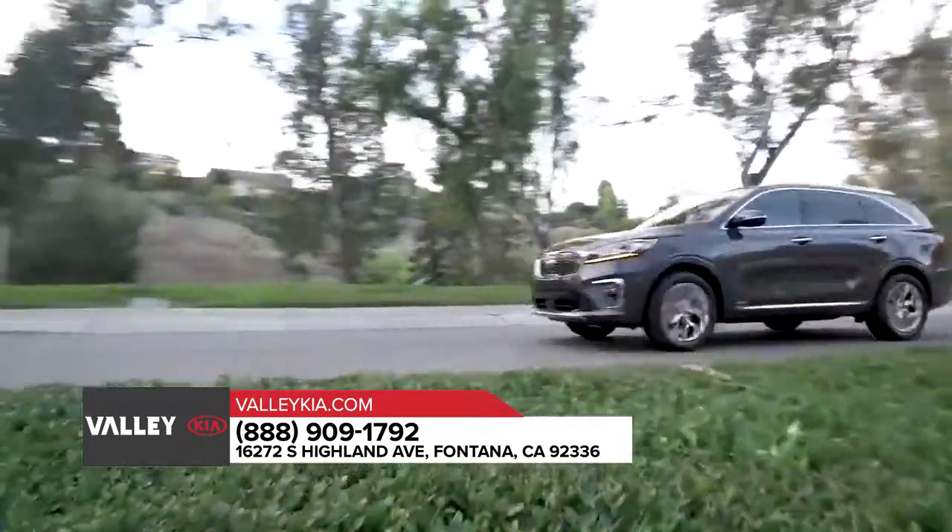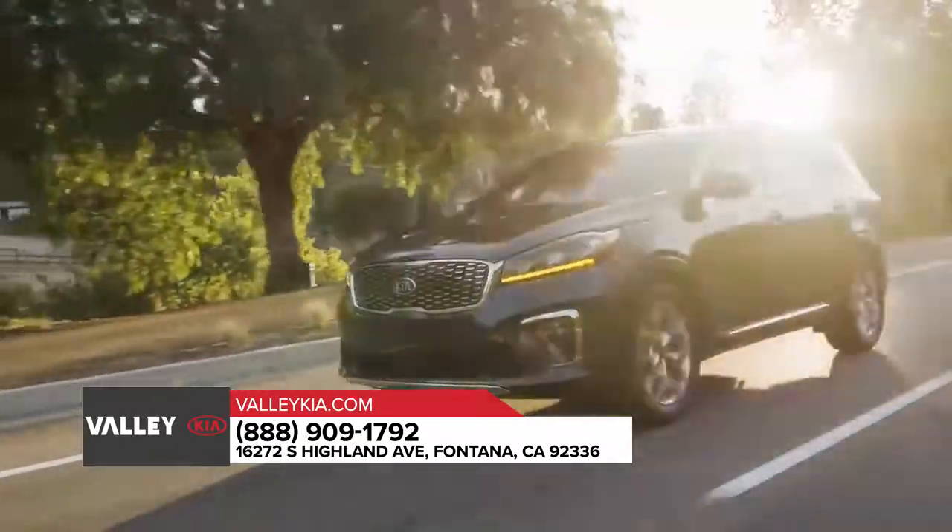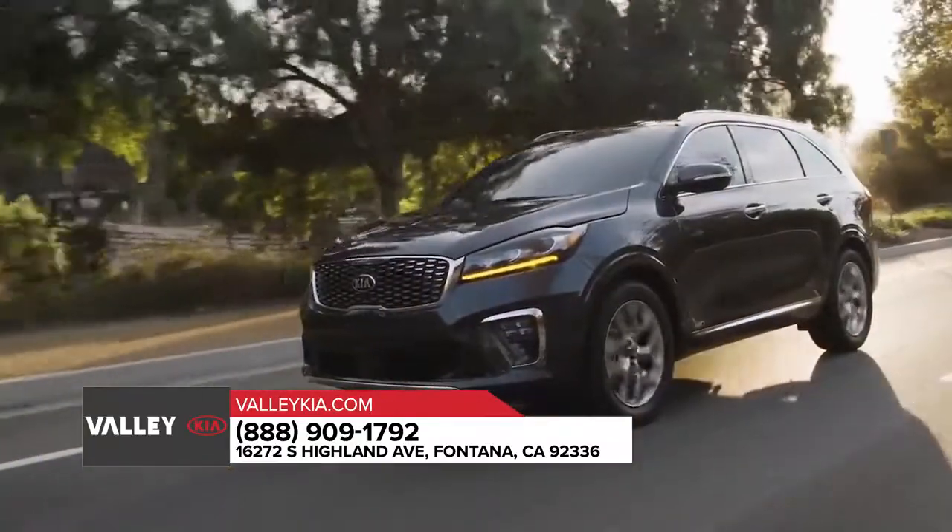The 2019 Kia Sorento is waiting for you to come test-drive it today. Don't wait any longer. Visit us to experience all that it has to offer.